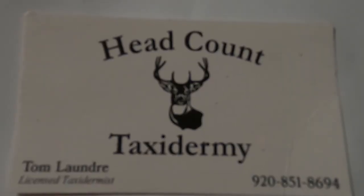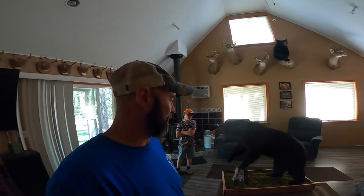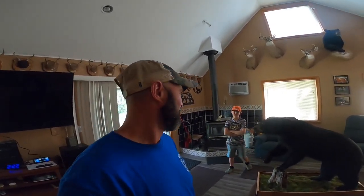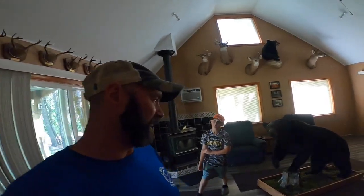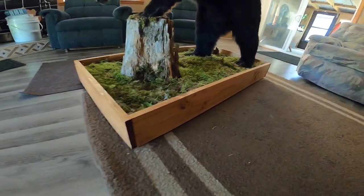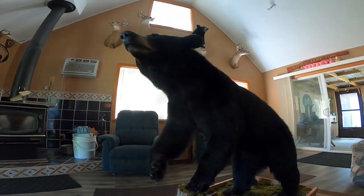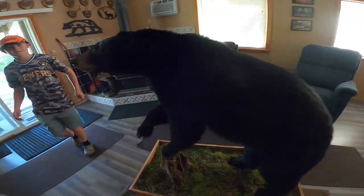I had Tom Laundrie from Headcount Taxidermy do it, and it's just amazing. He also has my moose and a couple other things now, so I have no doubts they're going to look just as good. She's great. He put it on a platform like that — he built all that — some moss in there and a nice wood surrounding, a log on there, stepping on a log. Nice big sow.